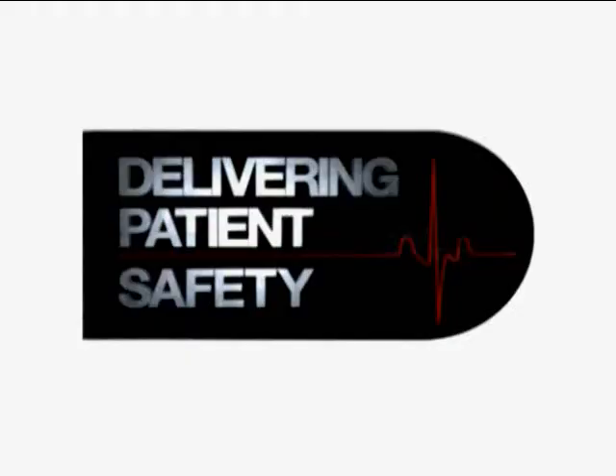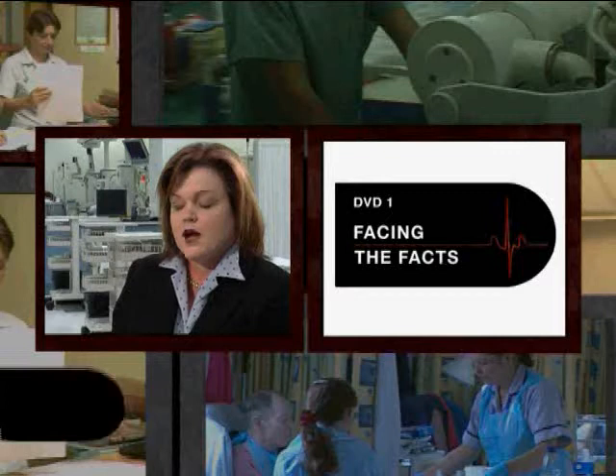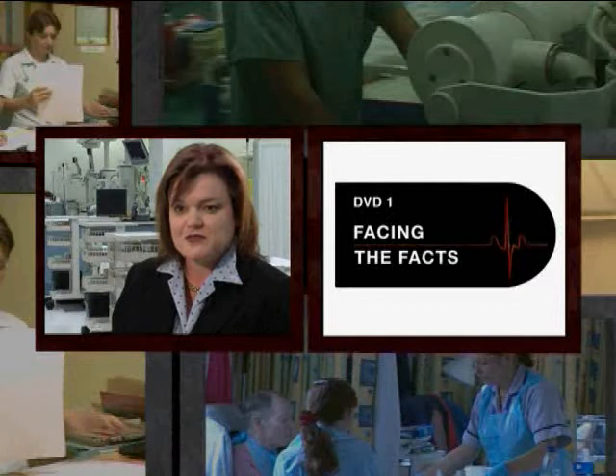The first program is called Facing the Facts. Safety is something that has to be managed, that has to be planned for, that has to be trained for, just like any other medical activity. I remember repeating aloud to my colleagues in the room: injected vincristine into the CSF of a child, and everything stopped. For so long we have accepted levels of harm that far exceed what any other industry has accepted as normal.